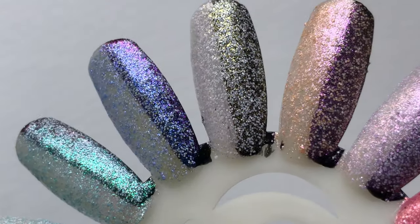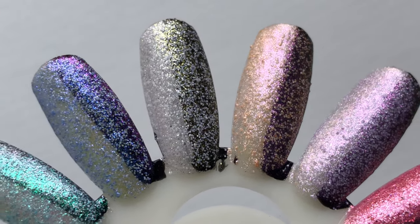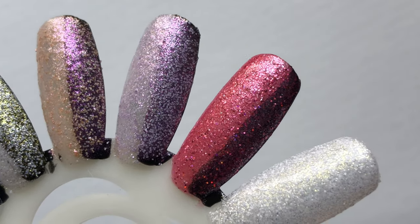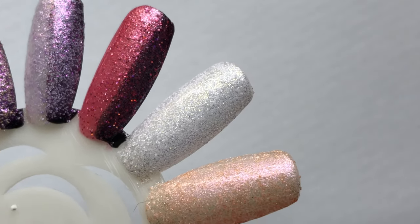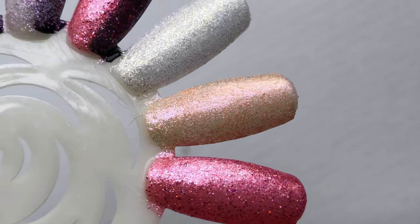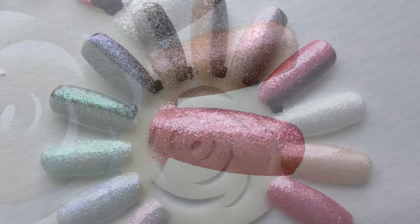Some of them look so good on the black base and some look good on the white base. Tell me which one is your favorite and whether I should go with the black base for all the colors or stick with the white base — let me know in the comment section!